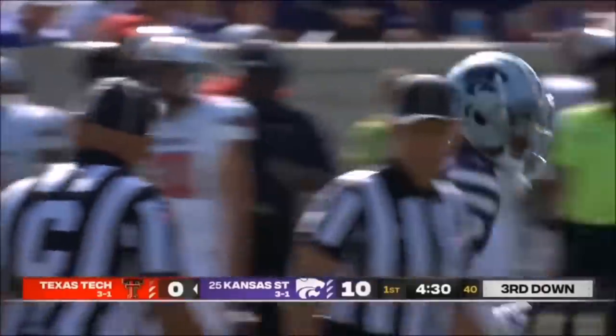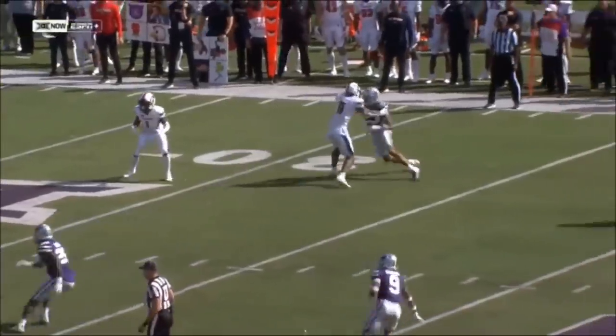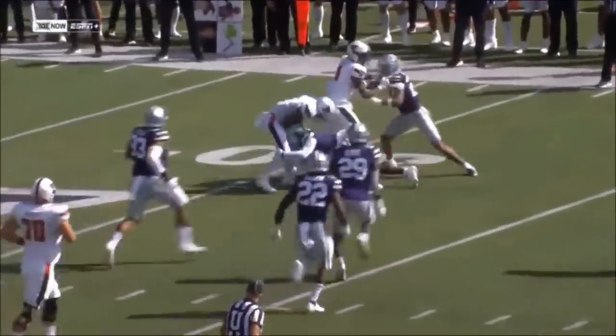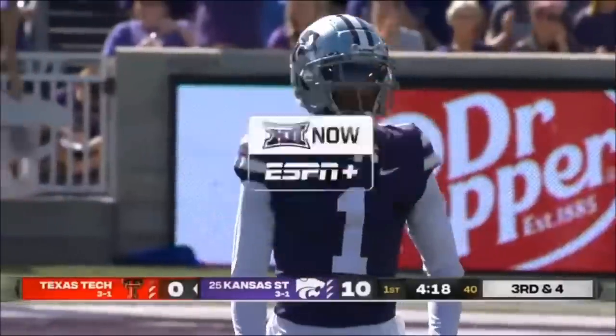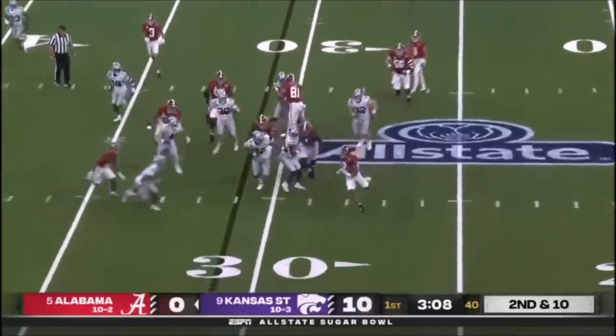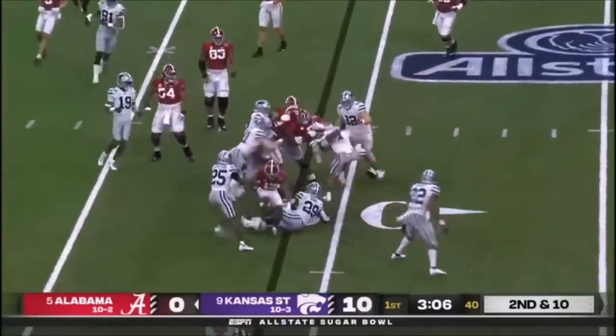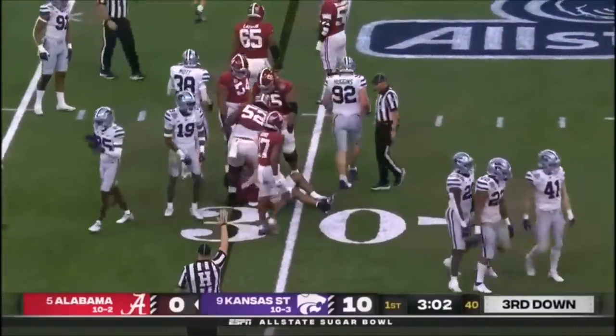Price is coming off a career-high 13 catches in the win against Texas last week. The ball gets out to him quick, but watch him hesitate — doesn't quite know where to go, and that allows Hayes to come up and make the short tackle. On second and ten, here's McClellan, and he is popped — picked up by Josh Hayes and dropped for no gain.